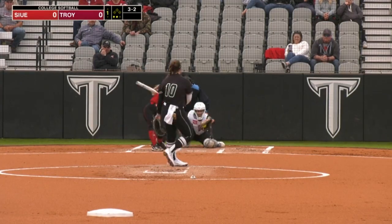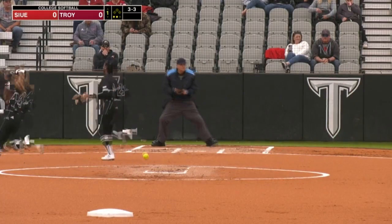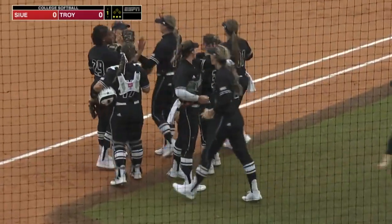Here is the 3-2. Swung on and missed, and Johnson will retire the side — finishes with two strikeouts.